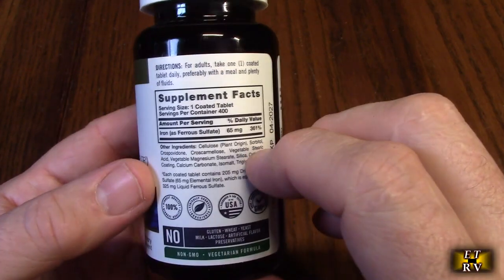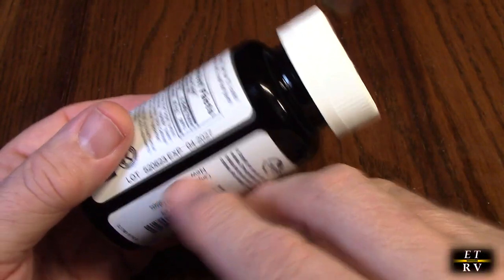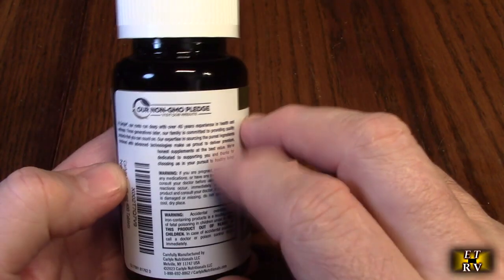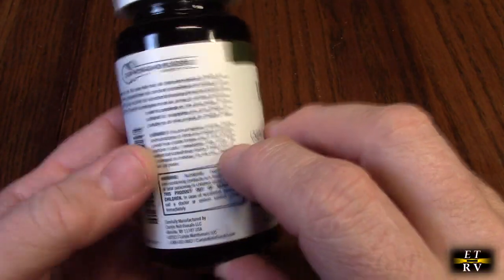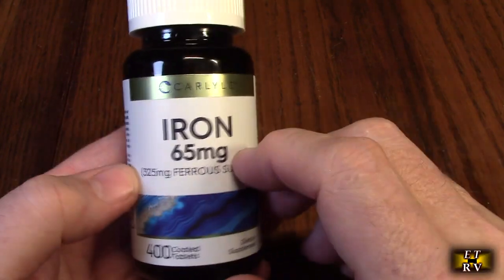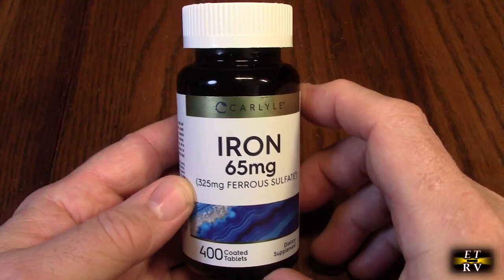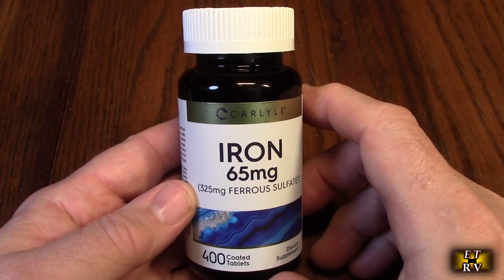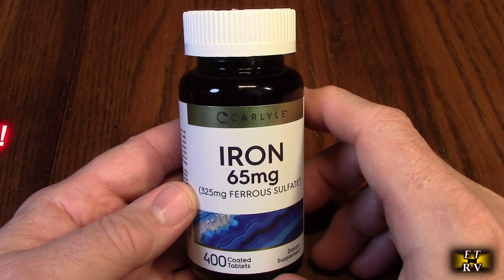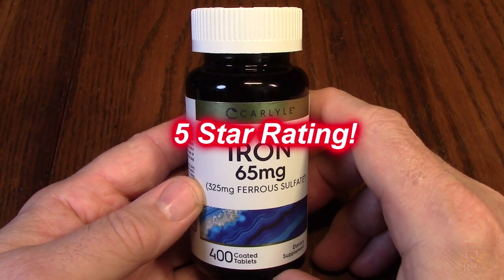The company that manufactures it is right on here — it's a company in New York. It's got the expiration date and the lot number on there, and even the contact number to call them, 888-number. So check this out on Amazon — I'll have the link to buy it. It's a great product, and I've been using it now for several weeks and I really like it. I'm going to give this product a full five-star rating. Thank you.